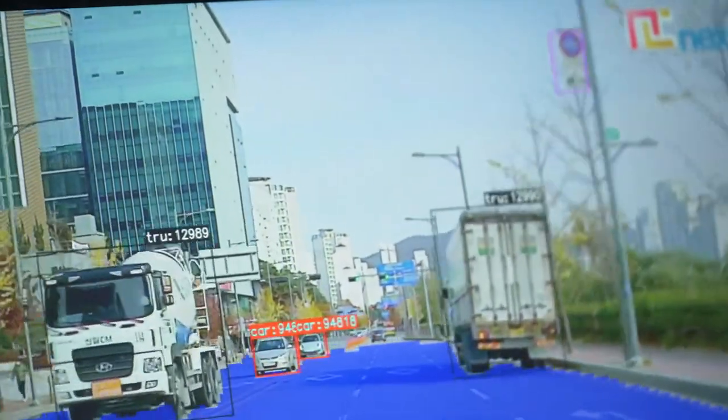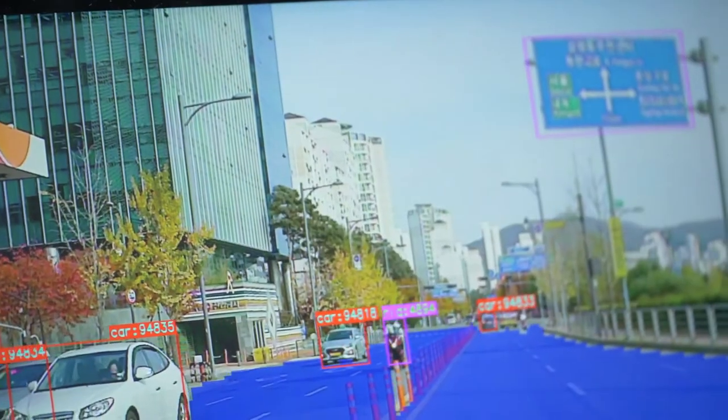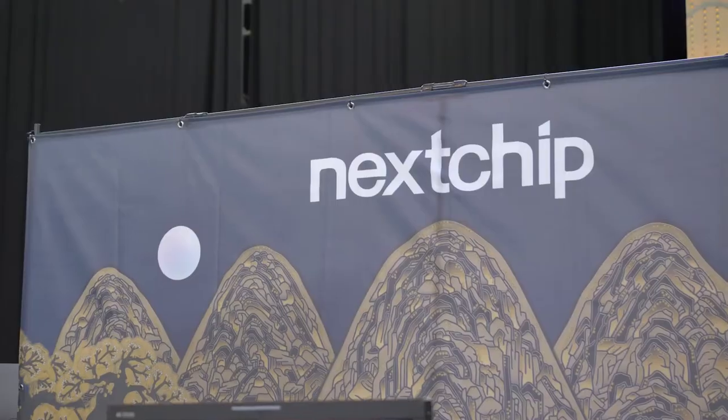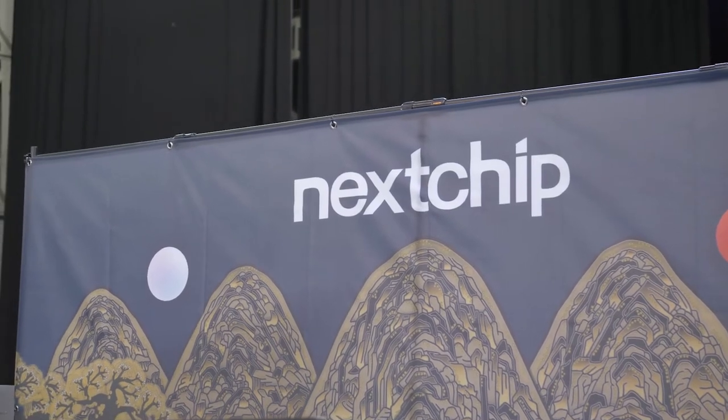The second product is an ADAS SOC — also called an edge processor. It can be used on the camera side, meaning it is very small and very powerful, powerful enough to meet customer specifications. We are demonstrating a driver monitoring system based on our chip today. If you stop by our booth, you can see the actual demonstrations, and we have staff there to answer any questions right away.